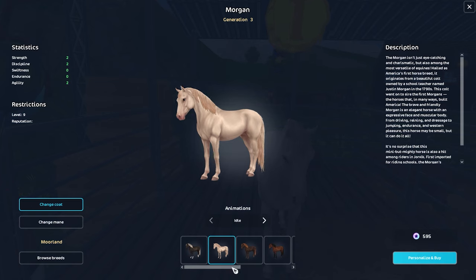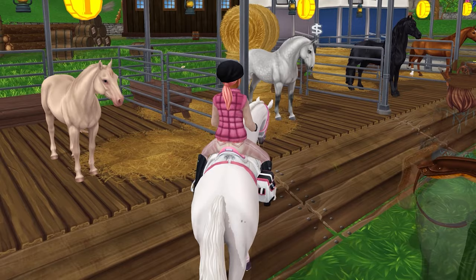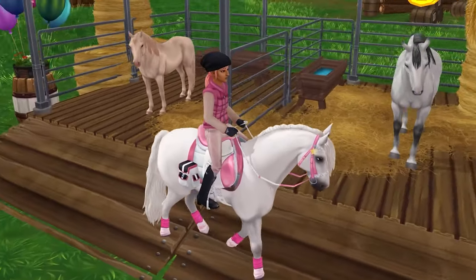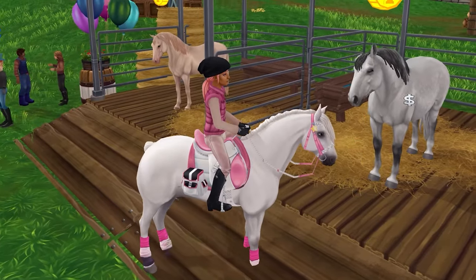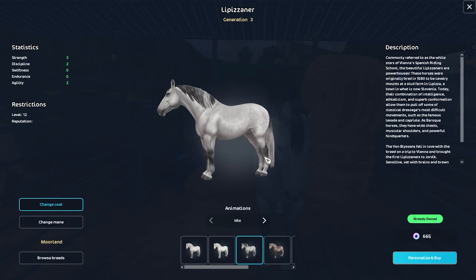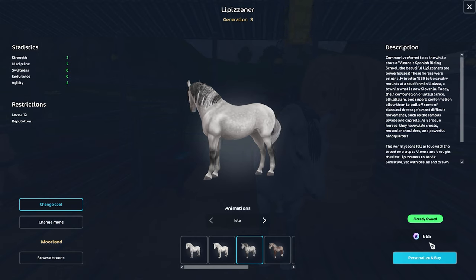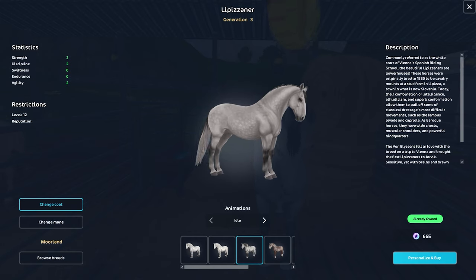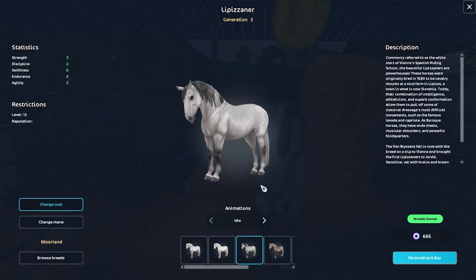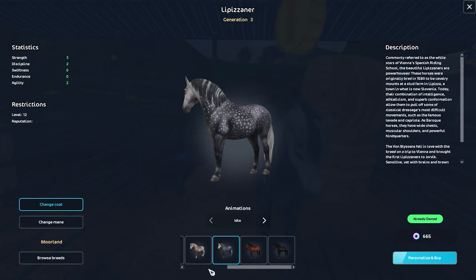The newly updated Morgans are normally 850 star coins and now they are 595, so they are 30% off. This is a big deal. The Lipizzaner horses — these ones are one of my absolutely favorite horses in Star Stable. These ones are also 30% off. They are normally 950 star coins and the price is 665 now. This is the first time they've ever been on sale at the Bazaar, so I would absolutely grab the one you want.